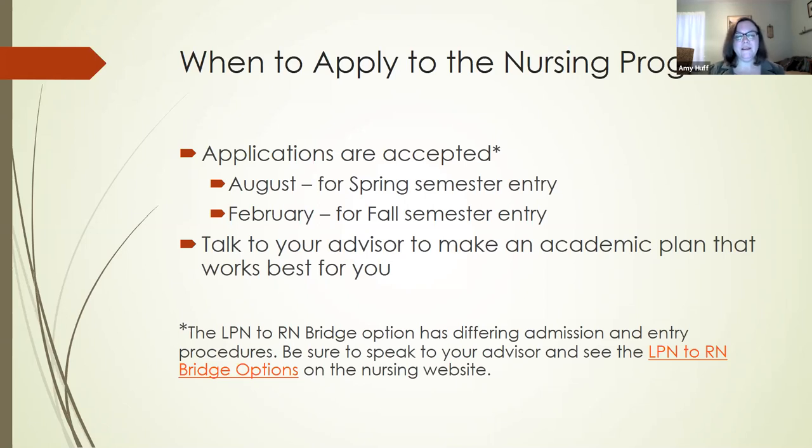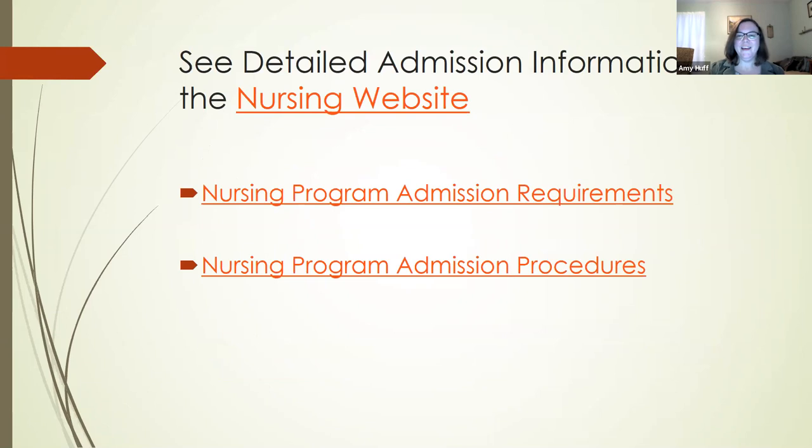If you are an LPN, there is a separate LPN to RN bridge option with different admission and entry requirements. Please talk to your advisor or contact the nursing department, and see the information on our nursing website about the LPN to RN bridge option. There are some links we'll point out in just a bit. Because of the coronavirus pandemic, our admission procedures are a little different now — we're doing more things electronically. The most up-to-date information will be on the web page, so make sure you're checking that as you get ready to submit your application.